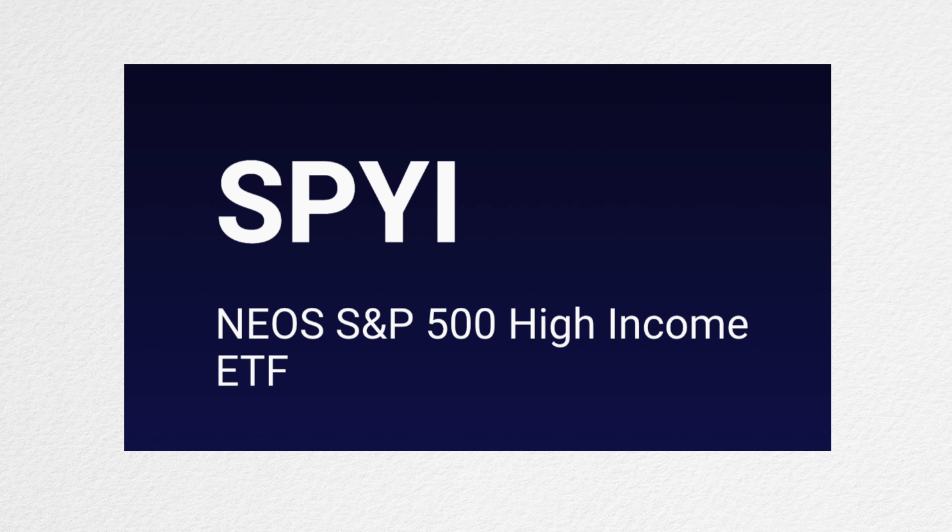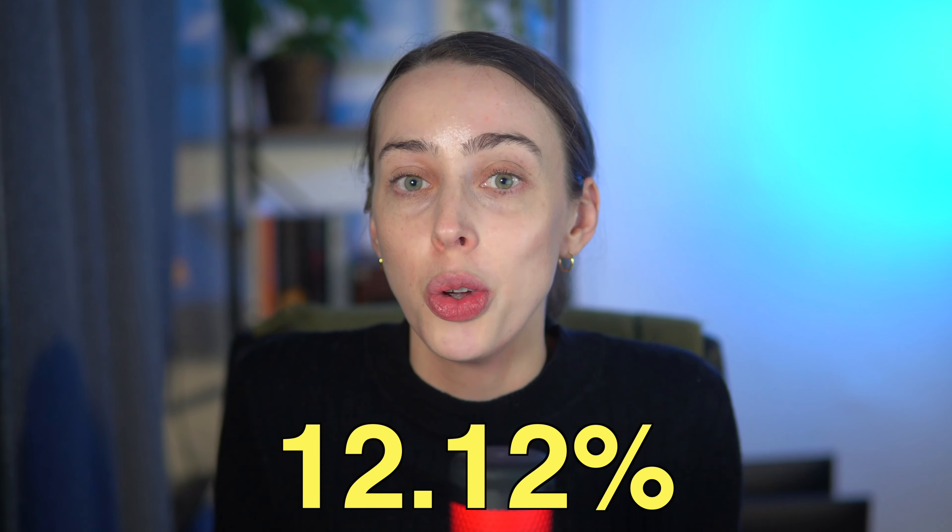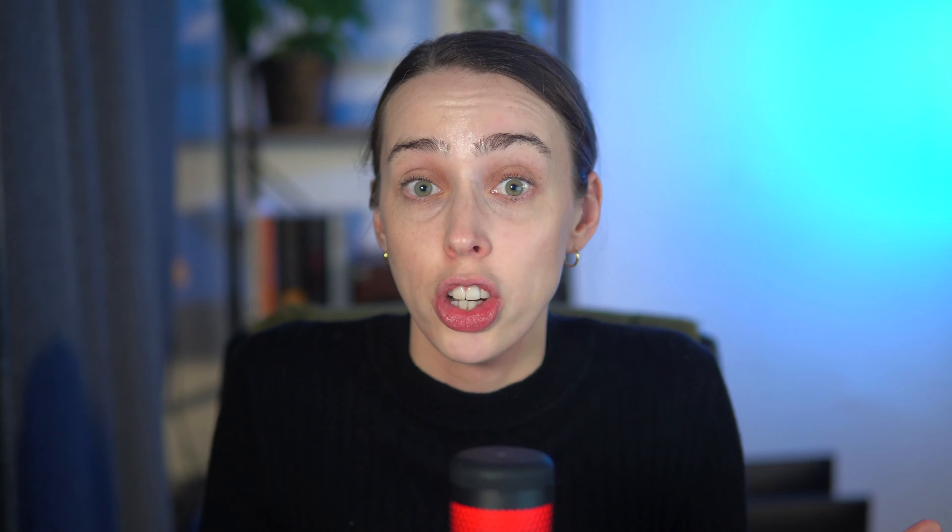The first ETF aims for a high monthly dividend income by investing into the S&P 500, but it also employs a strategic call option strategy. This is called the NEOS S&P 500 High Income ETF, ticker symbol SPYI. It has an incredibly high dividend yield of 12.12%, which may be very attractive to dividend investors seeking regular income. However, this ETF only started very recently, which means we don't have an awful lot of data.